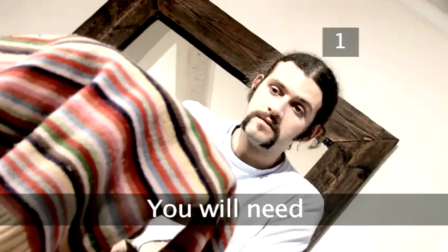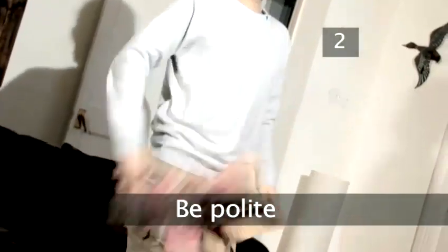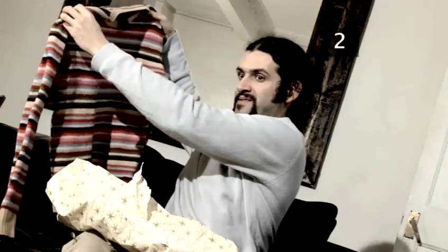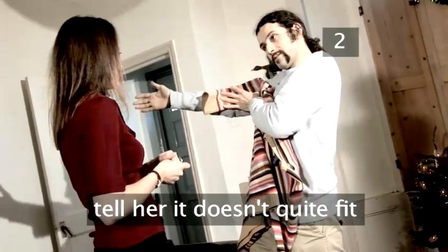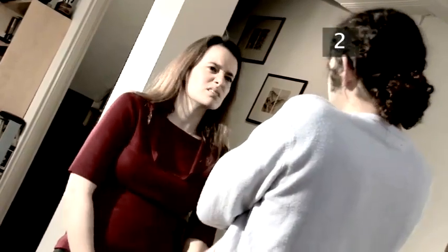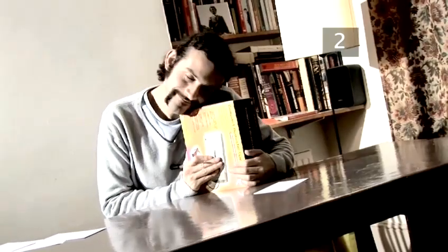Step 1. You will need a present you wish you'd never received. Step 2: Be polite. Whoever gave you the gift may give you a clear solution to your dilemma by offering you a receipt. This is most common with clothing. It is okay to accept this as long as you do it in a polite manner. When your well-meaning friend gives you a jumper that you know you will never wear, tell her that the fit is not quite right or you prefer a different colour. This way she will not be offended or think you didn't appreciate the gift. Accept the receipt and exchange the item for something you will get more use out of.